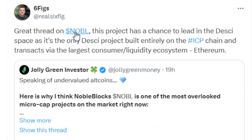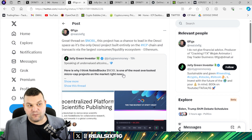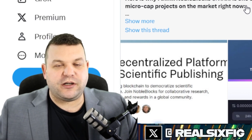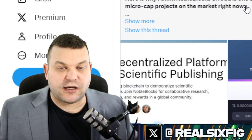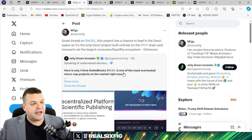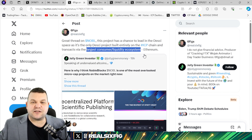I firmly believe that one of the projects running their infrastructure on Web3 — specifically on DFINITY's Internet Computer — is Noble Blocks. Noble Blocks is a decentralized science platform running its infrastructure on the Internet Computer while being connected to the Ethereum ecosystem. This is exactly what the Internet Computer was designed to do. We have people from the Ethereum community not even knowing they're inadvertently using the Internet Computer to run transactions. This helps the IC, and it will help burn cycles, which helps burn ICP, and it also connects the Internet Computer to the largest consumer liquidity ecosystem, aka Ethereum.